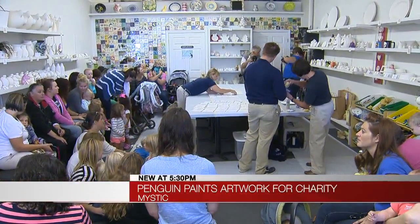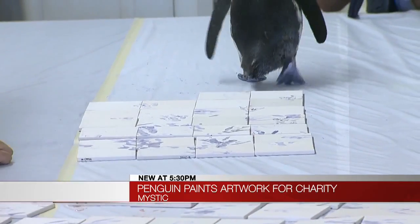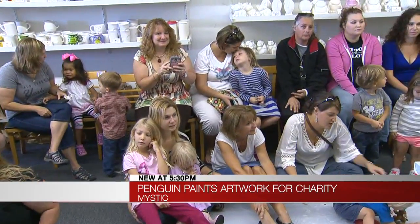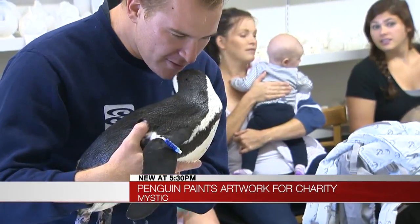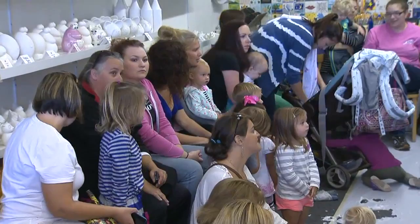A Mystic Aquarium penguin was hard at work today preparing for the 8th annual Run Walk for Penguins at the aquarium. Well, he wasn't hard at work getting in shape for the October 18th race — he was walking with painted feet over tiles, which will be given out as awards.